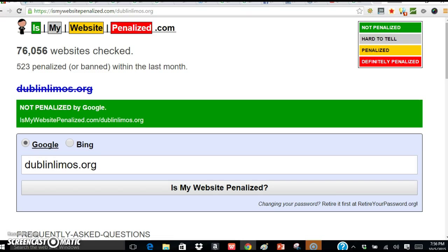So let's click up here. First of all, I give anyone a free evaluation of their website. I have all these tools up here that look at websites and analyze how good or bad they are in certain areas. So if you always wanted to check to see if your site is being penalized by Google or Bing, you can go to this website.